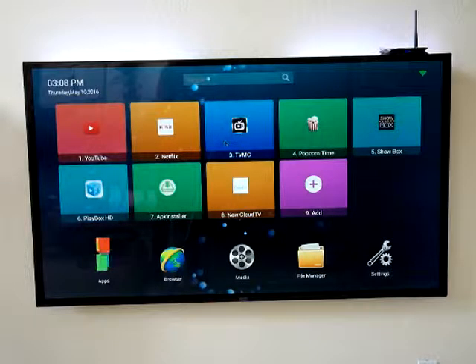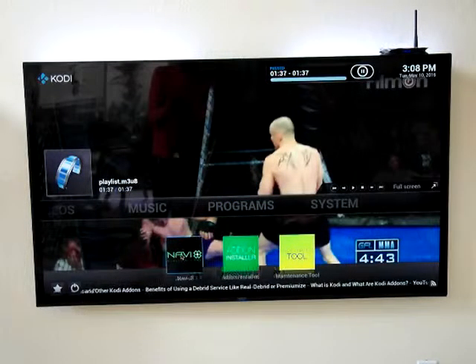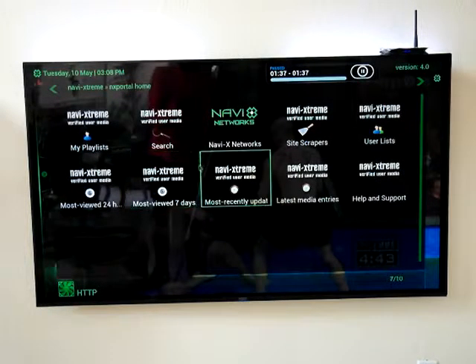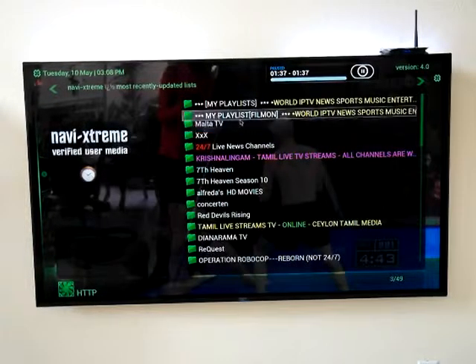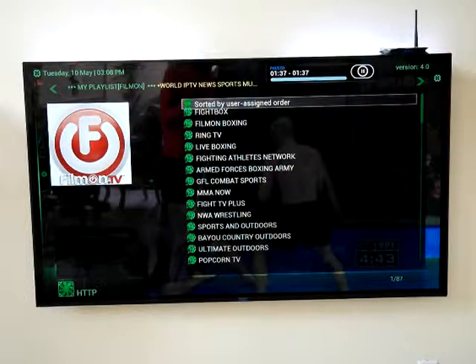Go into TVMC, go to System — sorry — go to Programs, go to Navi. Once in Navi, go to Navi X, start here. From there you want to go into Most Recently Updated, and from there go up to My Playlist: World IP News, Sports, Music, and Entertainment.